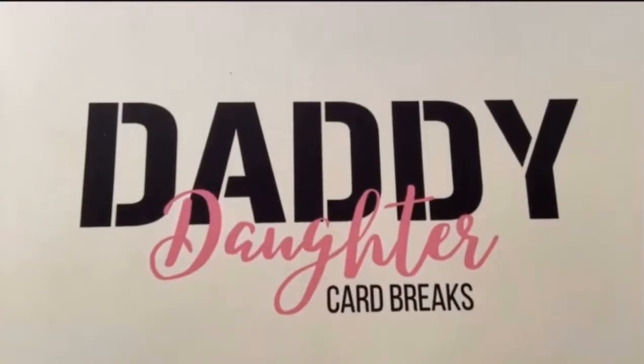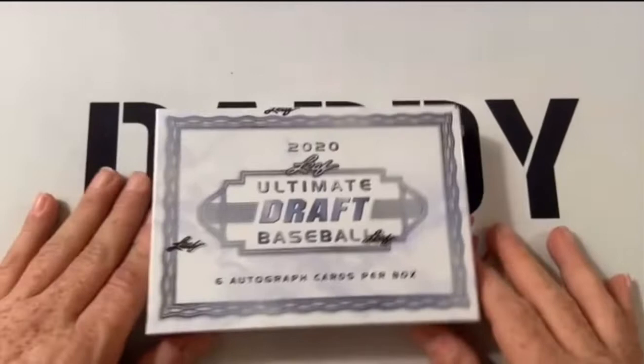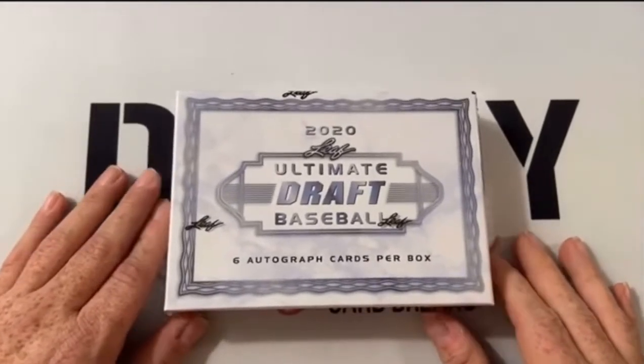Hello everyone! Welcome to another video with Daddy Daughter Card Breaks. My name is Clay. My name is Sydney. Lucky's with us as you can hear him. And today we have a really cool video that we're going to do. It is a box of 2020 Ultimate Draft Baseball.